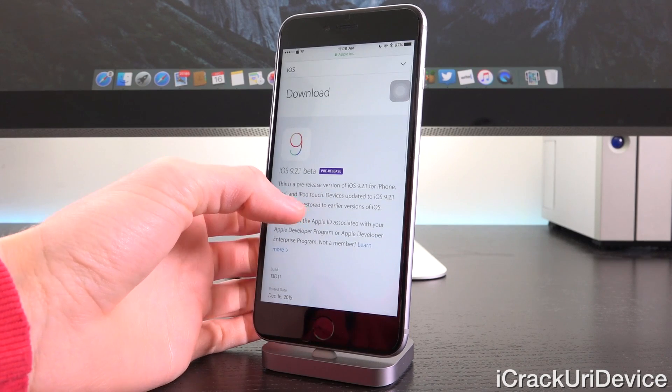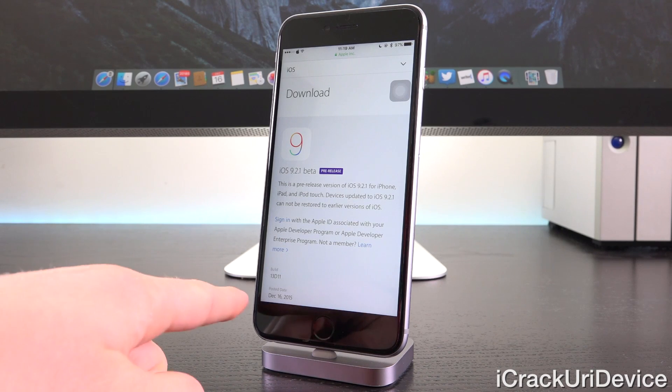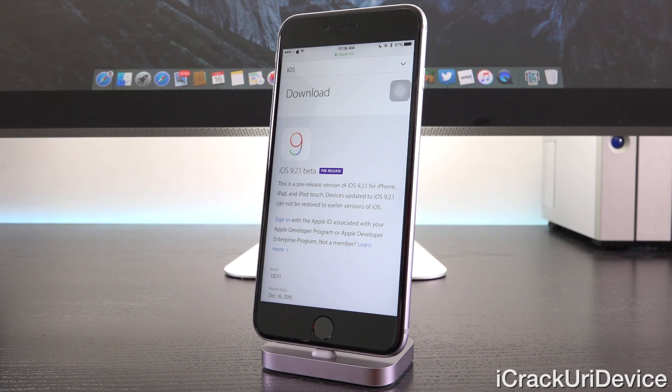So if we scroll down a little bit, this is just Apple's developer portal, which is at least partially accessible without having to fully sign in to an Apple developer account. You can see down below at the bottom for the post date, it states December 16th, 2015, today's date. Currently, it isn't available as of recording this video for download for public beta testers. However, within the next day or so, it most likely will be.